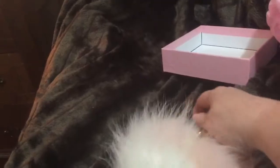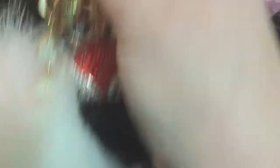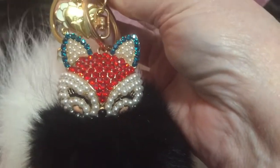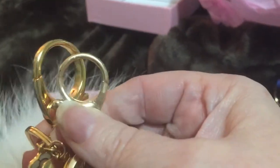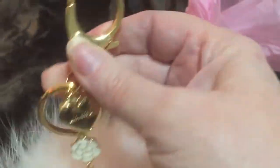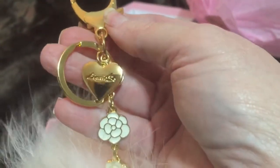And then as a comparison, I wanted to show you just the difference. This is a cute little charm that I got off Amazon, I think. But, you know, it's a little different. It's got a nice little clasp, but this is much nicer. And just the gold is much nicer.